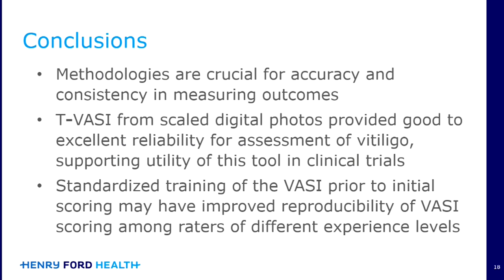In conclusion, we do need good methodologies to ensure that when we measure outcomes, we're doing it with accuracy and consistency. The VASI from scaled digital photos had good to excellent reliability for the assessment of vitiligo, showing that this could be a very useful tool in clinical trials. Ideally, the way you would want to implement this is if you have a study being performed, you would want all of the raters to receive some standardized VASI scoring, which may improve reproducibility when you have raters of different experience levels.